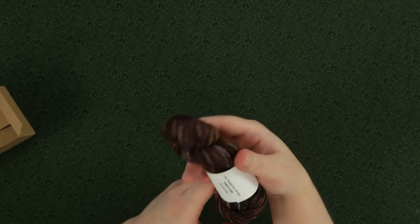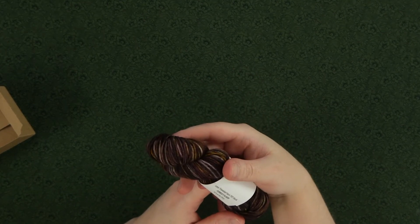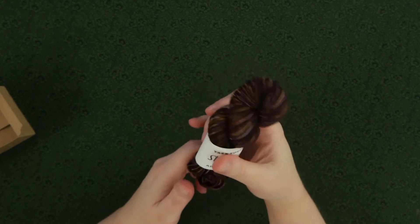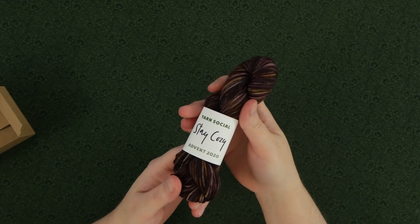This is one of her regular colorways, so if you're interested, check in with Yarn Social. I've put the link in the description for this video. That's it, folks!